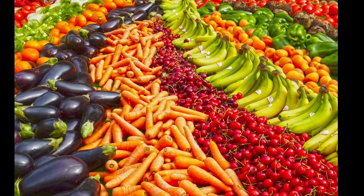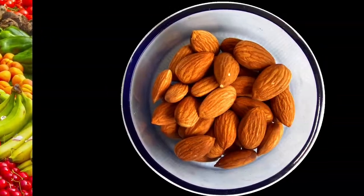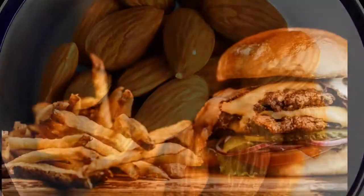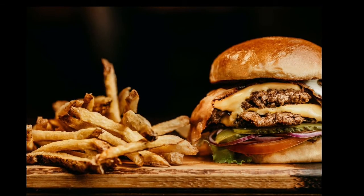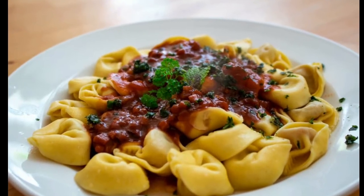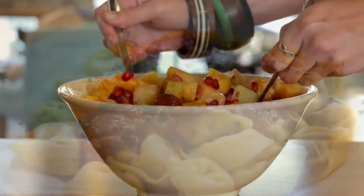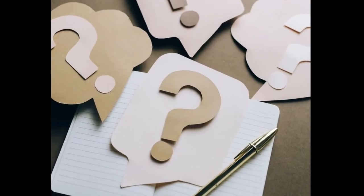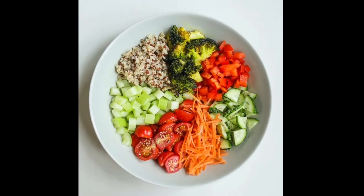Whole grain products, fruits, vegetables, beans, peas, legumes, and nuts are good sources of dietary fiber. Refined food items such as canned fruits, white breads, pastas, and non-whole grain cereals are lower in fiber. Ask yourself whether you are adding more dietary fiber in your diet to get its maximum health benefits.